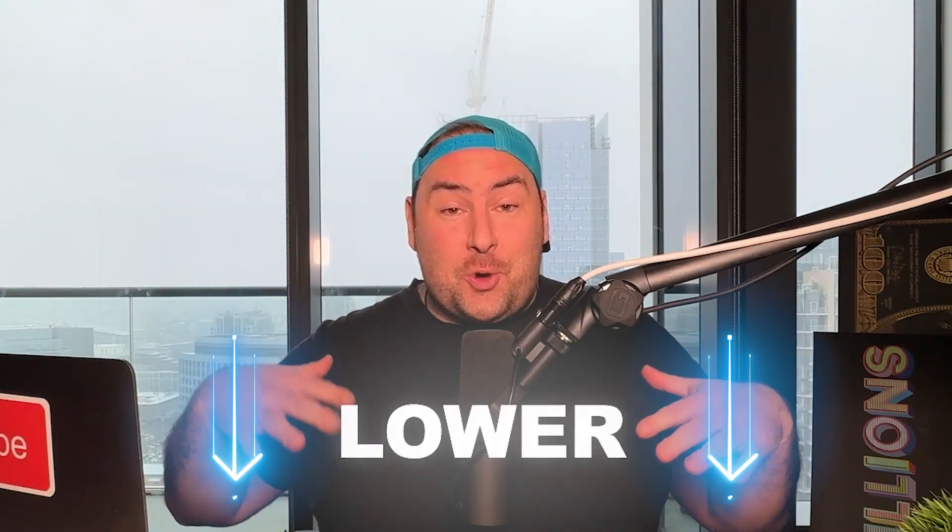What's up, YouTube? It's Ben. And in this video, I'm going to tell you how to lower your tax bill.